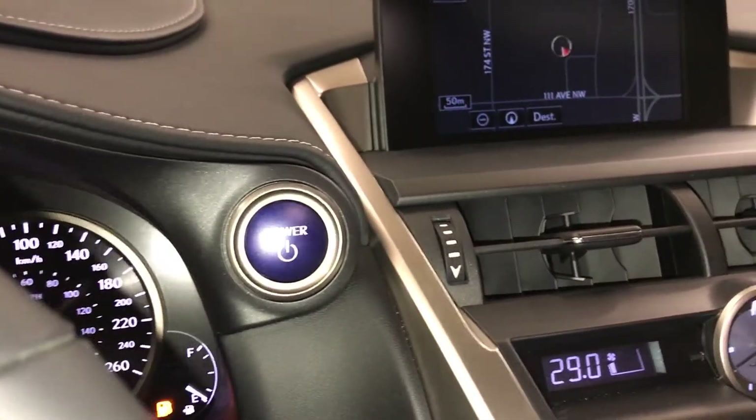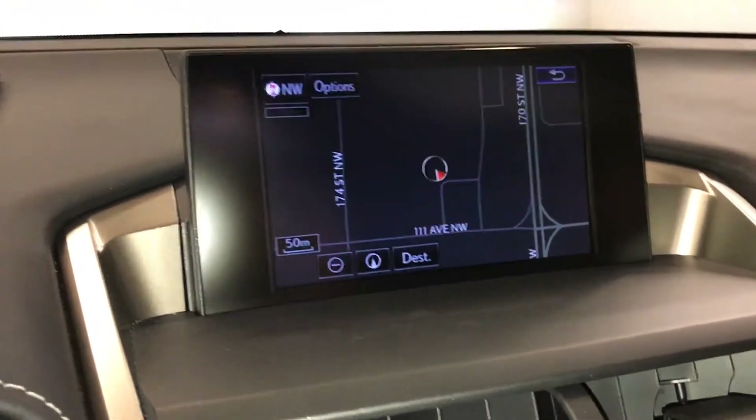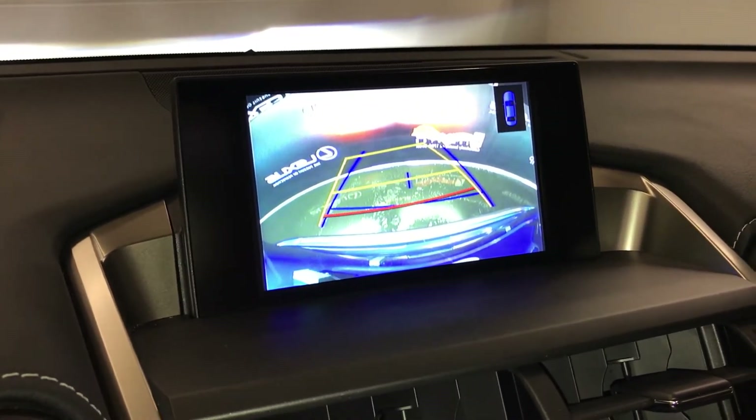There's an engine start and stop button. The display screen houses your voice-activated navigation system and backup camera. The side mirrors auto-tilt down in reverse and you have grid lines — you can select three different ones.